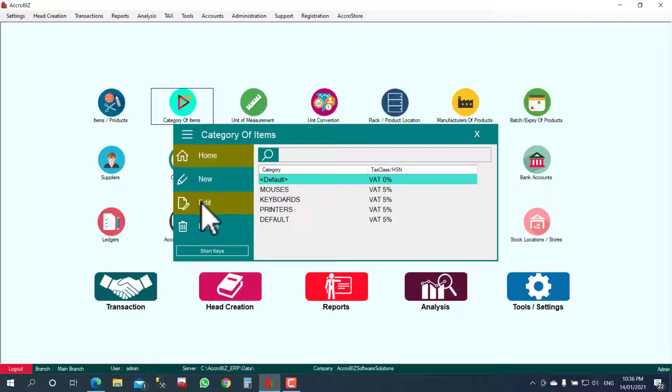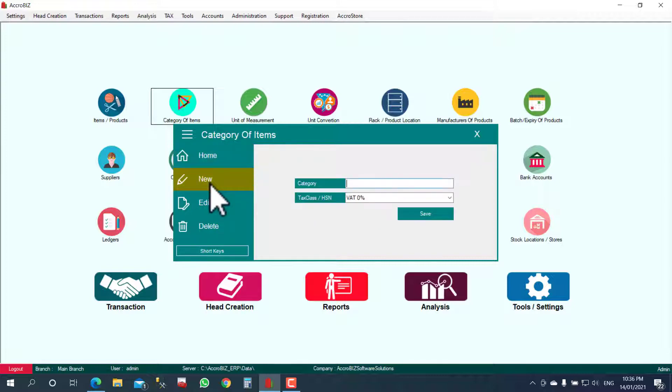Now we can create a category. Enter the category name, and here you can choose your tax class. While creating an item, choosing this category will automatically select the tax class.